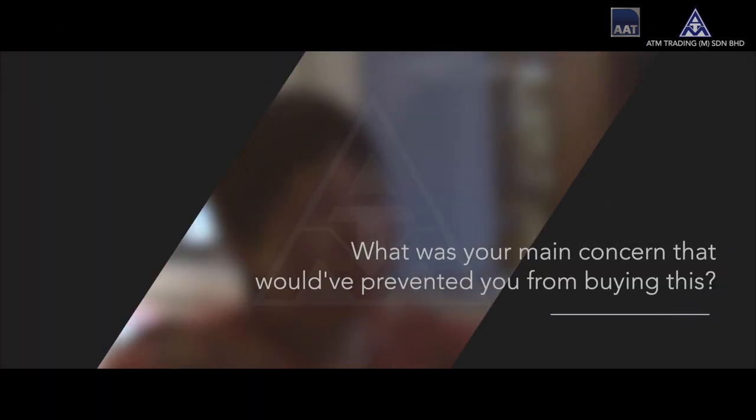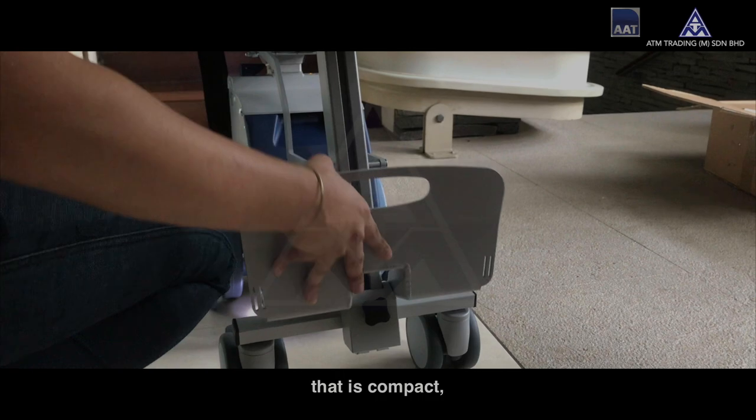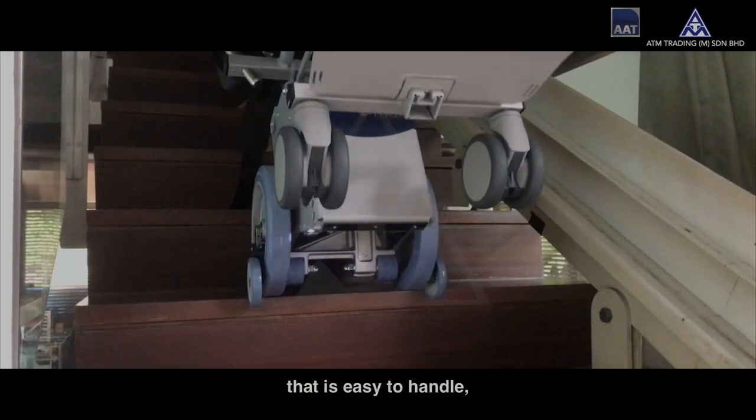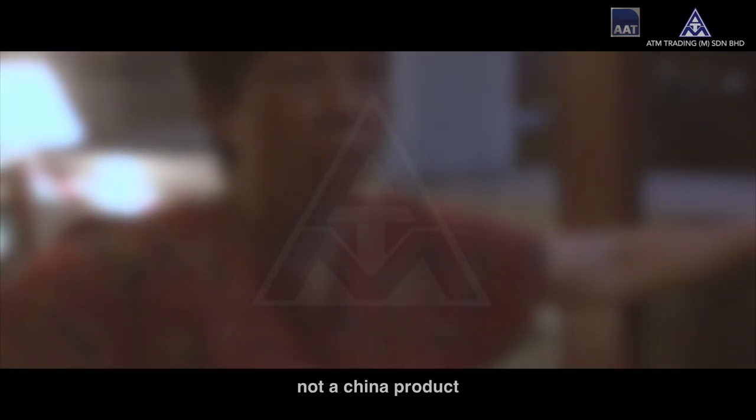What was your main concern that would have prevented you from buying this? Price was a major factor, but I realised that there's nothing else in the market that is compact and easy to handle. That's why I went for this only and not a China product.